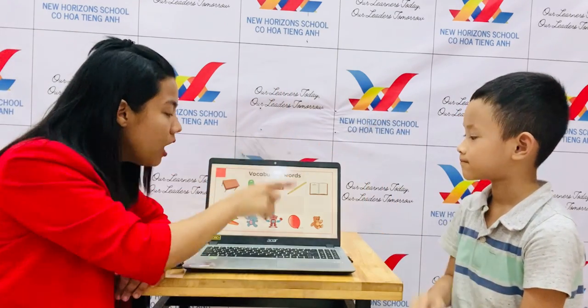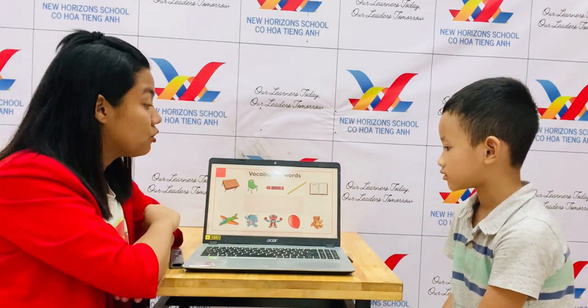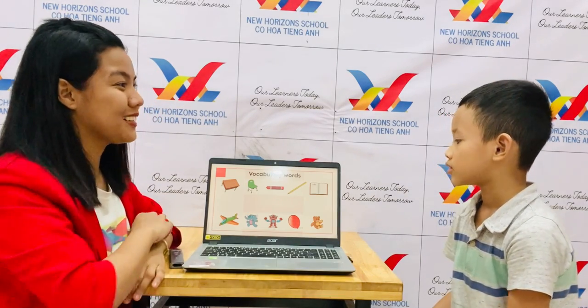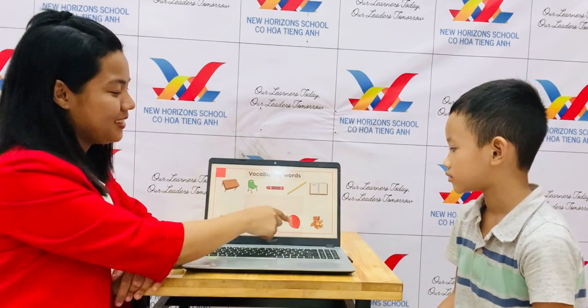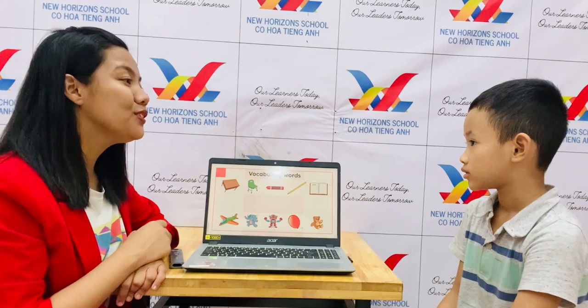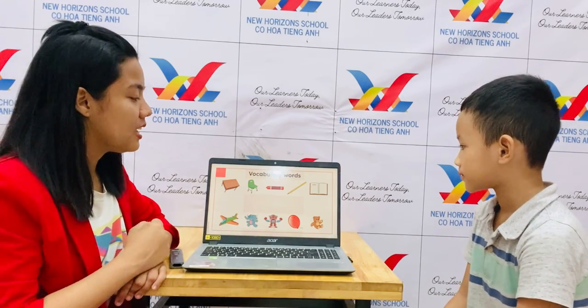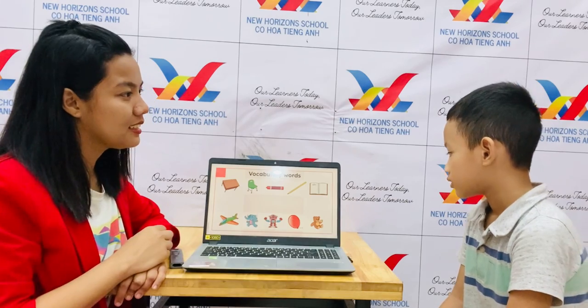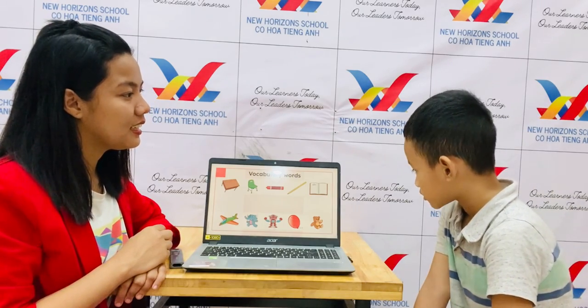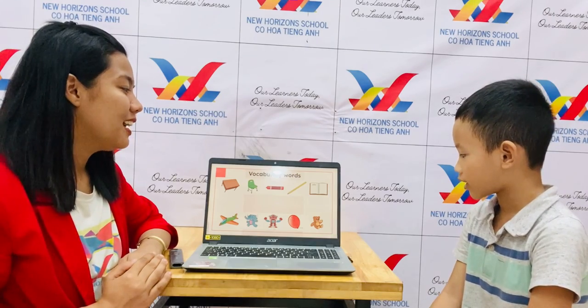High five! Wow. What is it? It's a robot. What color is the robot? It's green. What is it? It's a balloon. What color is the balloon? It's green. And what is it? It's a teddy. What color is the teddy? It's brown.